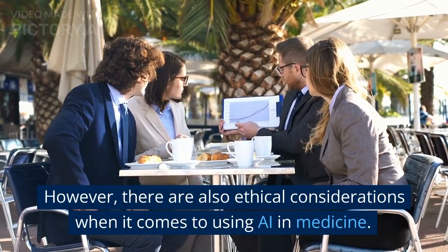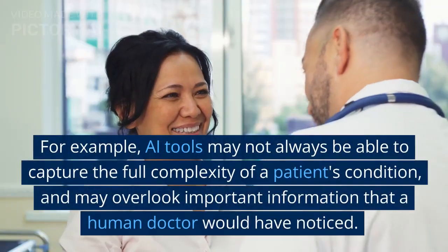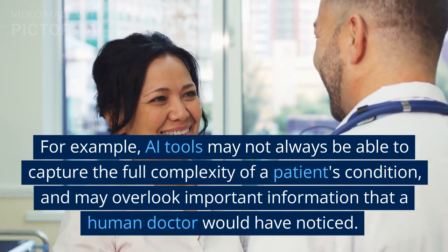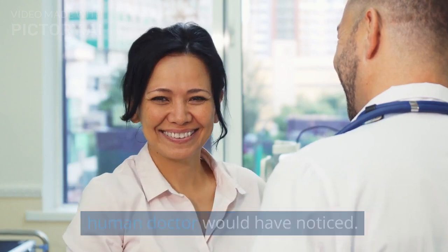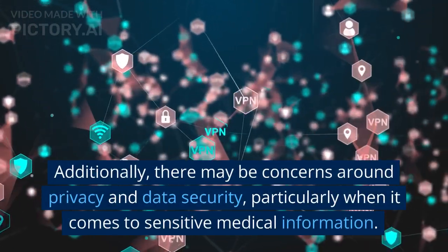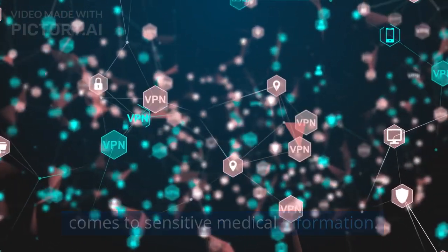However, there are also ethical considerations when it comes to using AI in medicine. For example, AI tools may not always be able to capture the full complexity of a patient's condition, and may overlook important information that a human doctor would have noticed. Additionally, there may be concerns around privacy and data security, particularly when it comes to sensitive medical information.